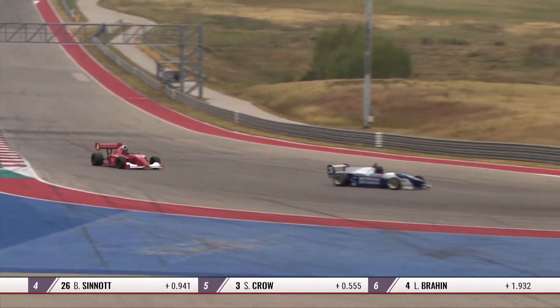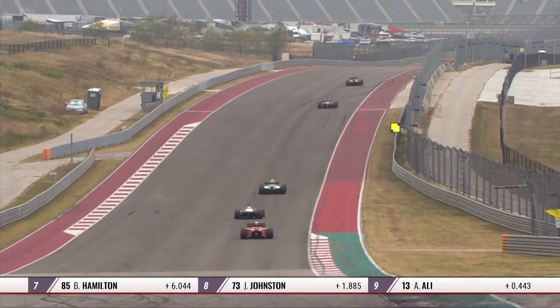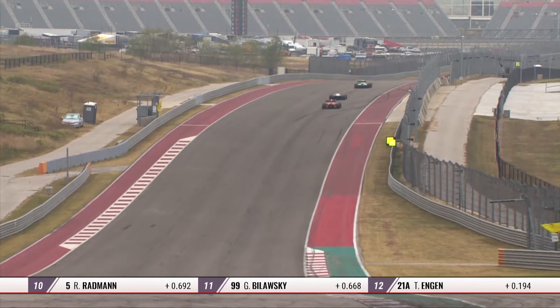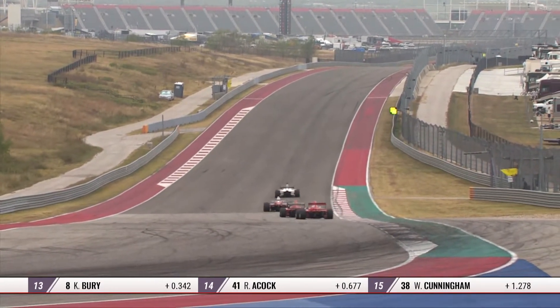Interestingly enough, talking to Boris a few weeks ago — he wasn't aware, because he didn't grow up with his father, that his father was in Formula One until sort of after he'd started racing. And doesn't that kind of prove that it's in the blood? Yeah, I think it does.